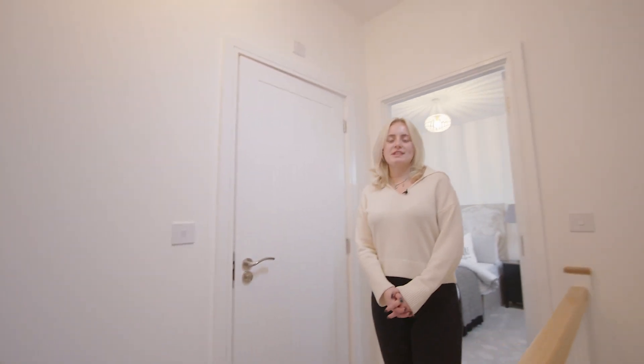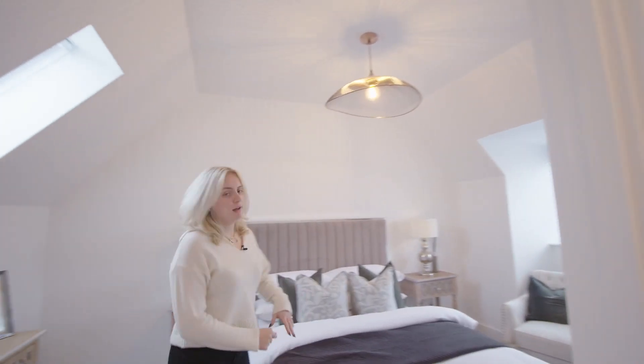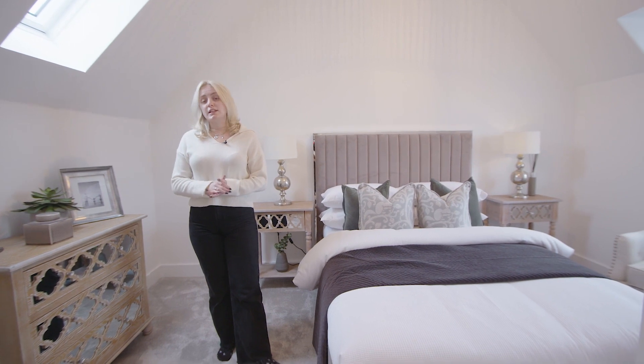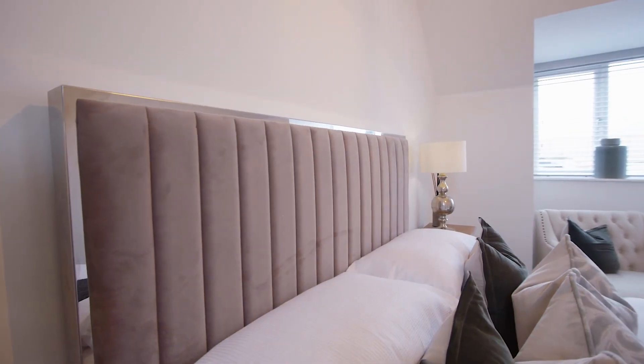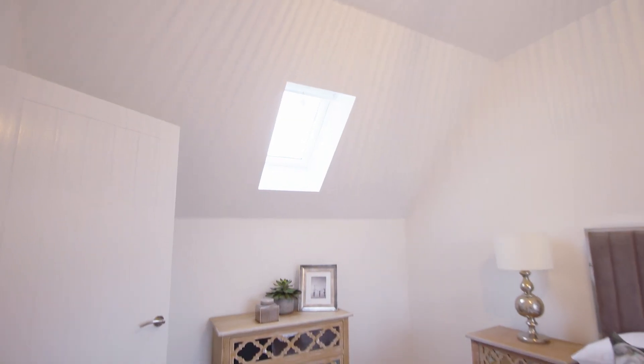Lastly we have the top floor of this home which includes three rooms. If you follow me over here I'll take you into the third bedroom. We've dressed this as a guest bedroom, but alternatively you may want to make it into a children's bedroom — it's completely up to you. And similar to the rest of the home, there is great provision of natural light through the window and the skylight included in this room.